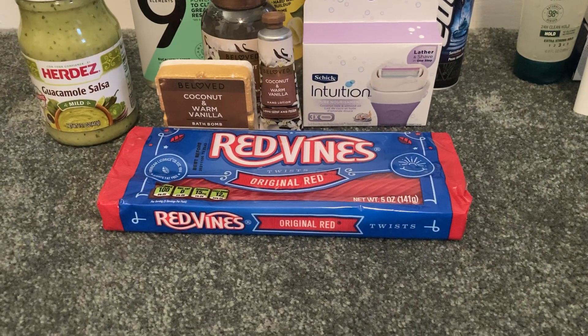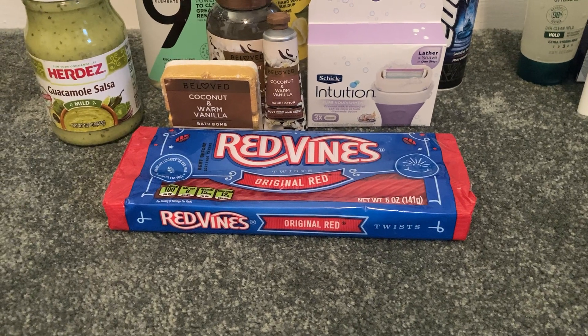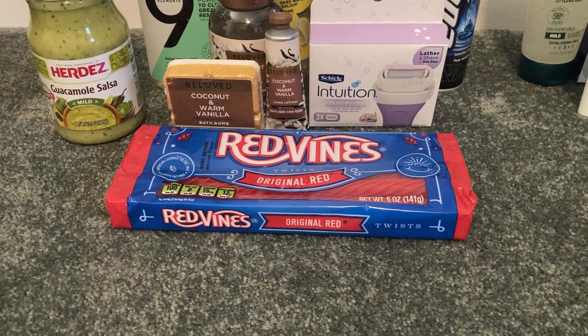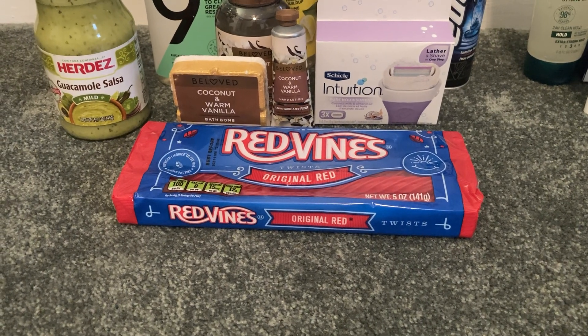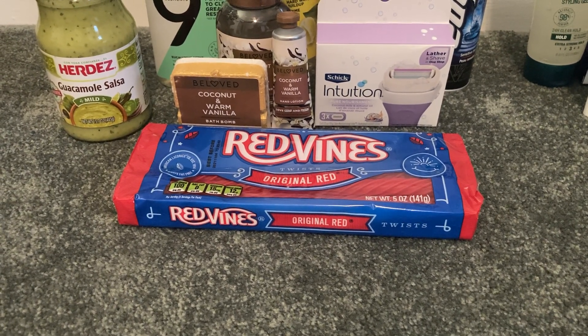I also grabbed these Red Vines — the five-ounce Red Vines at $1.29. Ibotta had a rebate on my account giving me $0.60 back, making my final cost just $0.69.